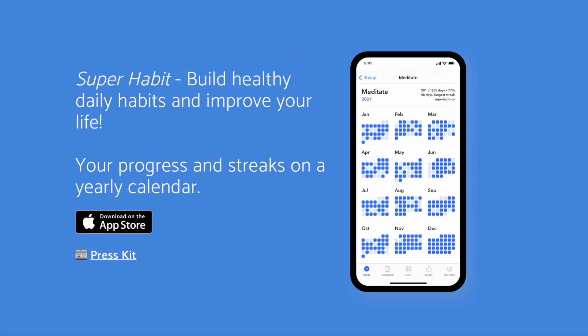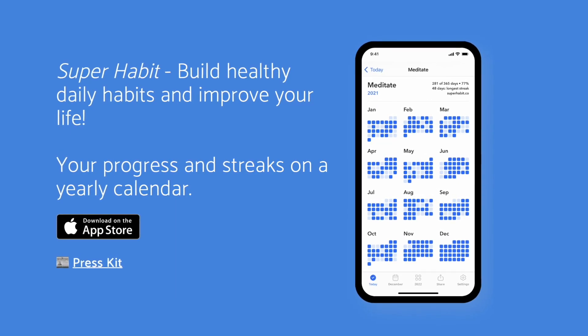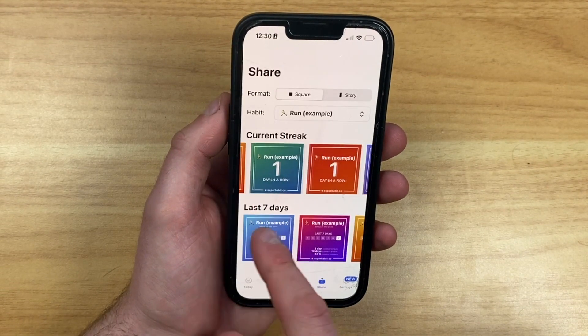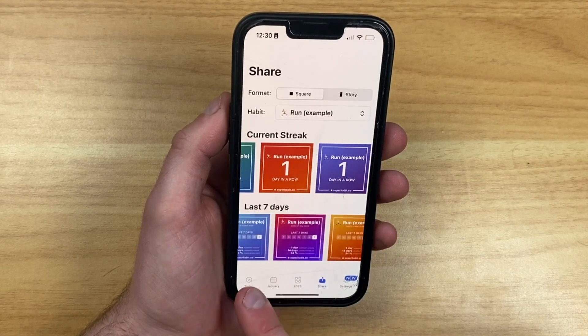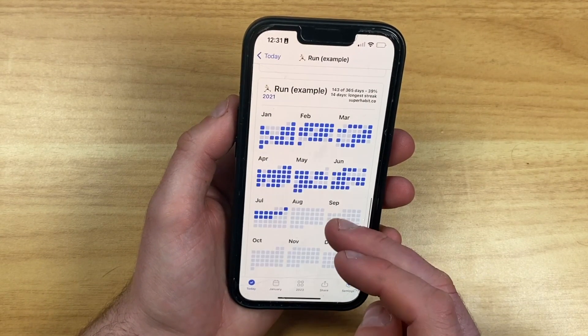In today's video we're going to dive into Super Habits, an iOS application that helps you organize your habits. It's more of an independently developed application, but it presents a great way to manage your habits and project them into 2023. There's a great yearly block, monthly view, and it's a very interesting way to keep streaks and habits going that you might want to achieve this year.